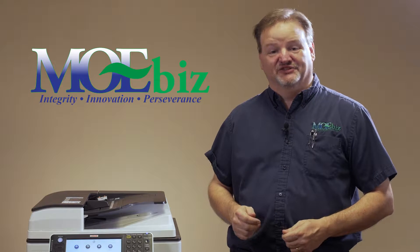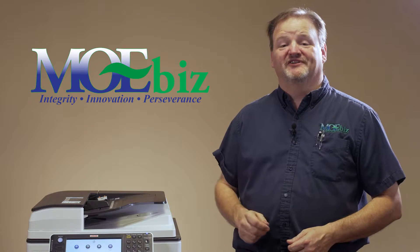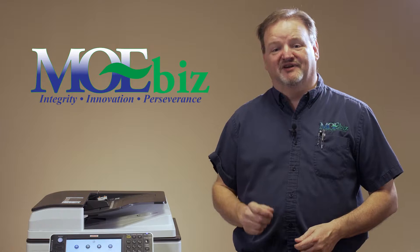Hi there. I'm Matt Lawrence, Service Manager for MoBiz. I'm here today to give you some helpful hints about some common copier problems. If you have a copier in your office, you may have seen this problem, the mysterious black line.